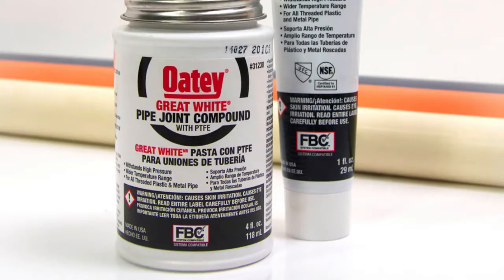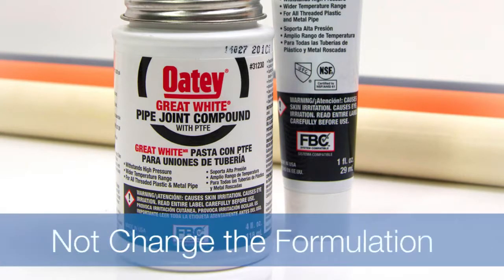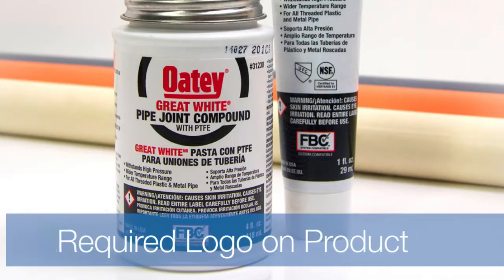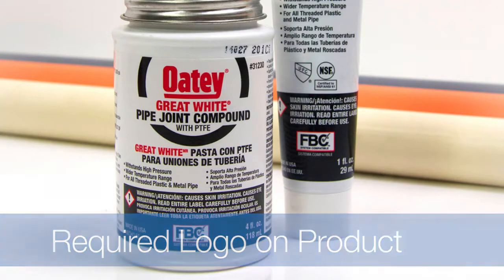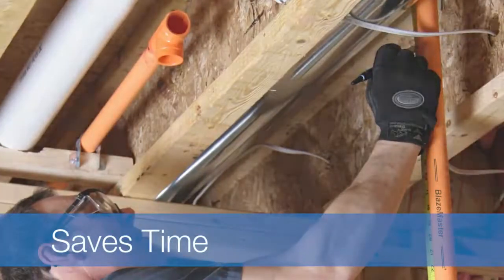To maintain their status in the program, manufacturers must also meet annual audit requirements, agree not to alter or change the formulation without reconfirming compatibility, and place a required logo on their product to identify it as compatible.